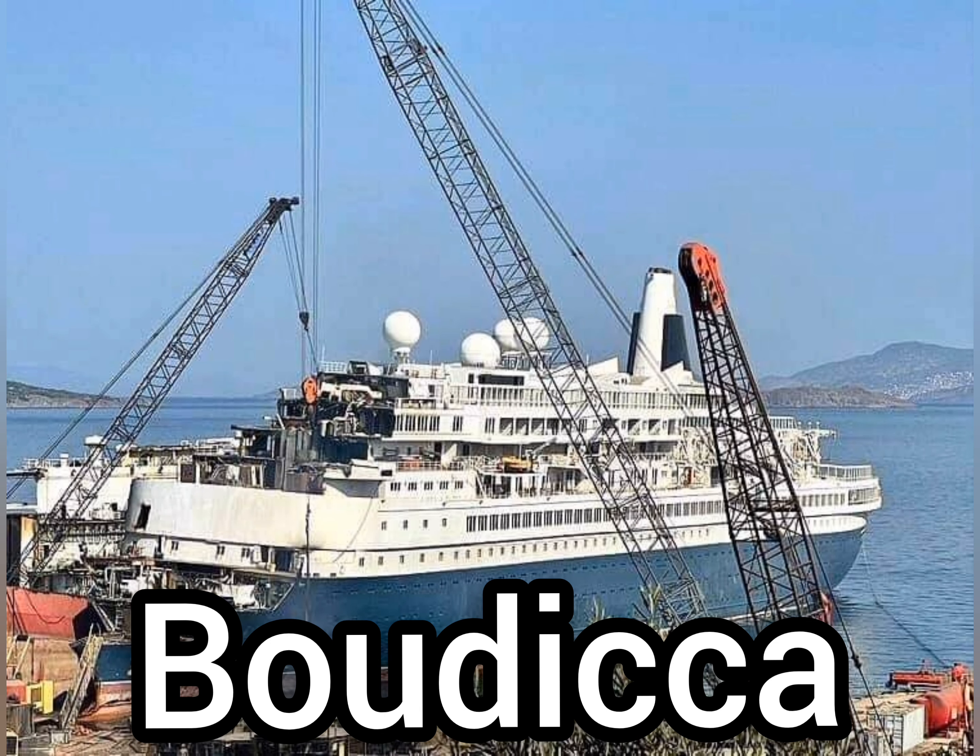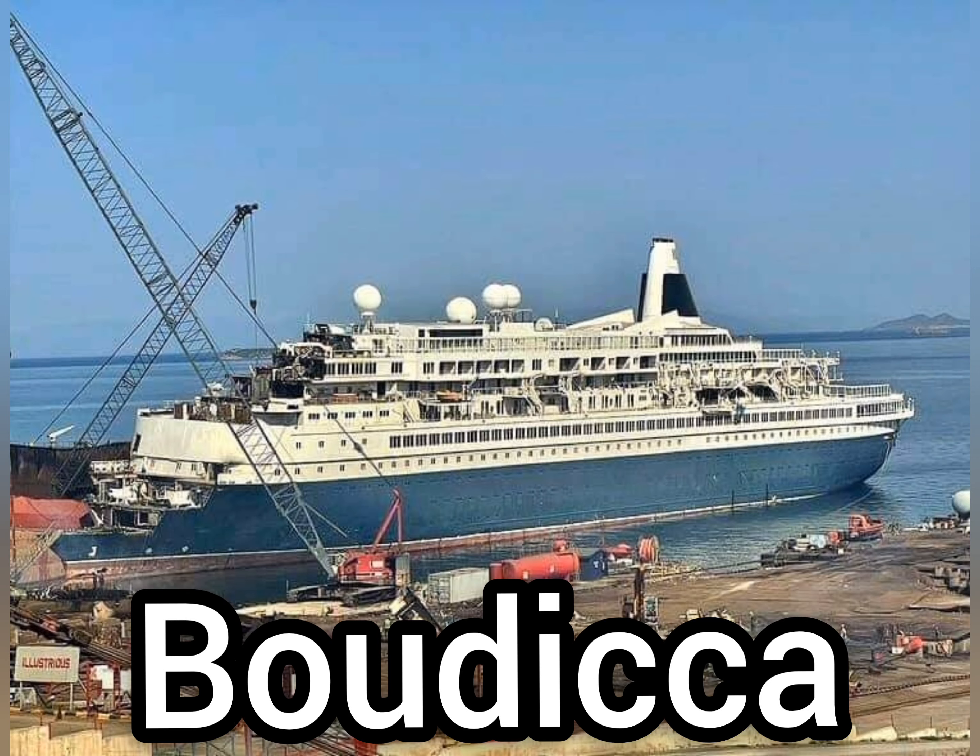Extremely quick work is being made of the Boudicca. Rumors are also persisting that the Black Watch might join her sister ship at Aliaga.